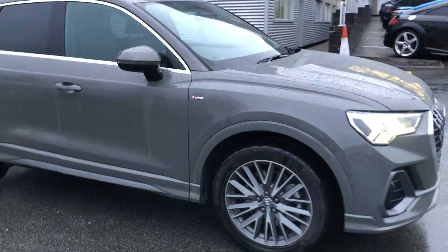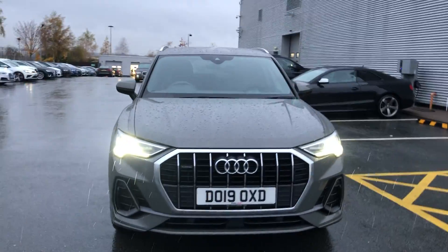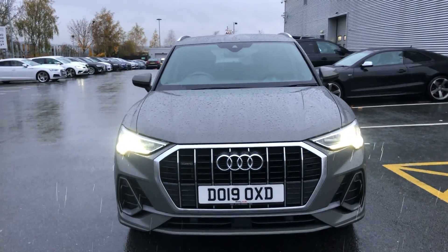For more information on this approved used Audi vehicle, please give us a call on 01782 488 205. Thank you for watching.